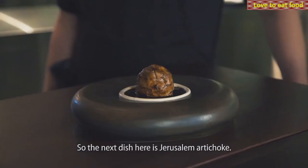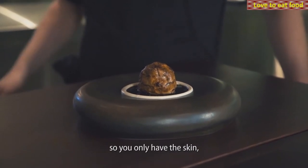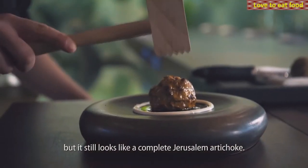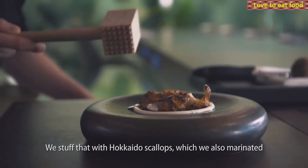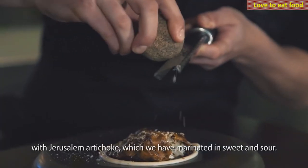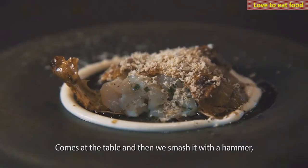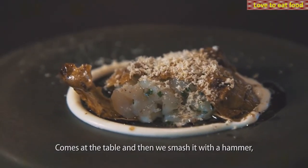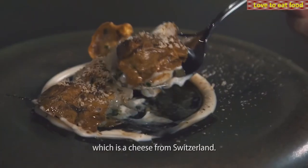The next dish is Jerusalem artichoke. Buffed in the oven — we take out all the inside so you only have the skin, but it still looks like a complete Jerusalem artichoke. We stuffed that with Hokkaido scallops, which we marinated with Jerusalem artichoke marinated in sweet and sour. Then we put it on a plate with some leek vinaigrette. It comes to the table and then we smash it with a hammer because it's ultra crispy. We finish it up with Belper Knolle, which is a cheese from Switzerland.